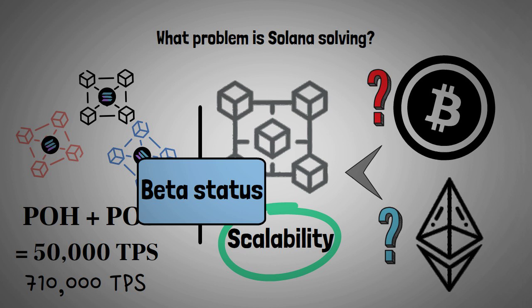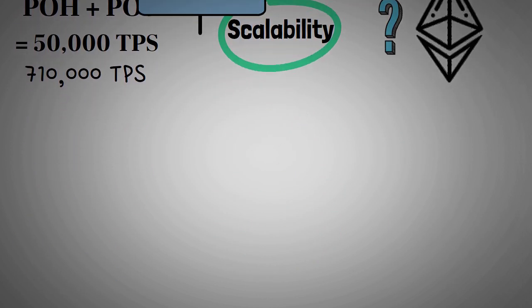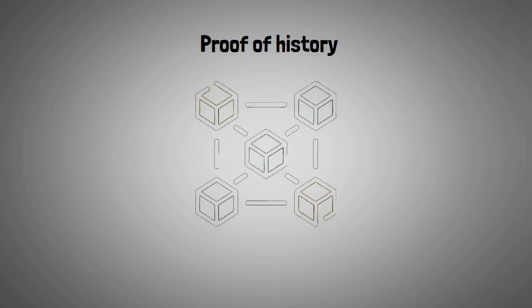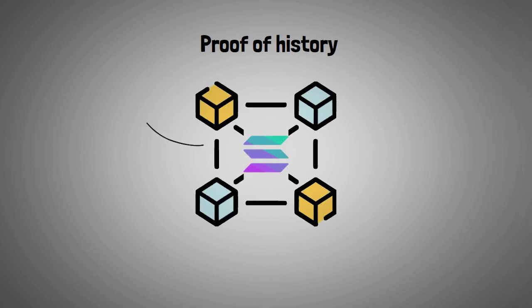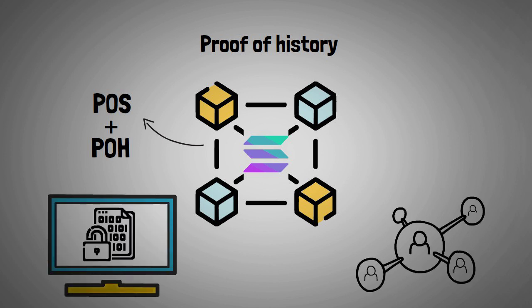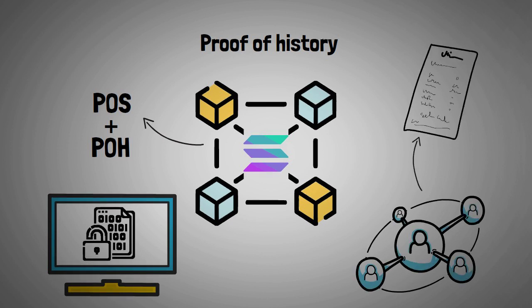Unlike Bitcoin, the Solana blockchain is not based on proof of work, and is also not exactly a classic proof of stake blockchain. It is powered by a mix between proof of stake and a new solution called proof of history. Proof of history introduces a cryptographic timestamp that enables every validator in the network to identify the correct order of transactions or events, and allows creating a historical record that proves an event has occurred.